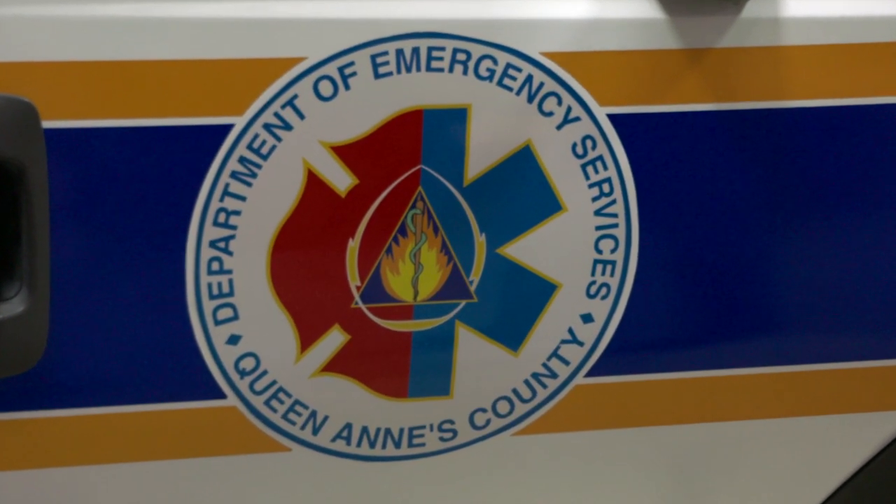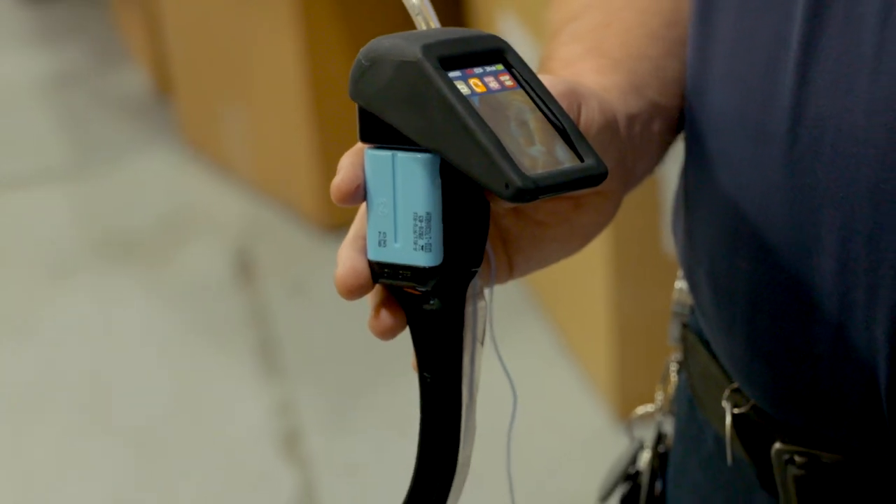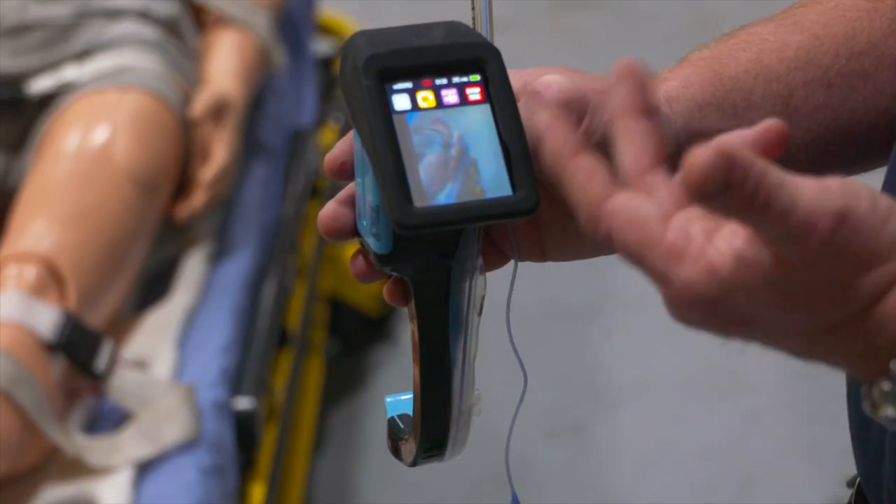The Queen Anne's County Department of Emergency Services has a new piece of technology that will help save lives: a video laryngoscope. This is the AirTrack video laryngoscope that, by the support of the county commissioners, we were able to purchase for all the transport units and supervisor units here within Queen Anne's County, to enhance our management of challenging airways in the field.